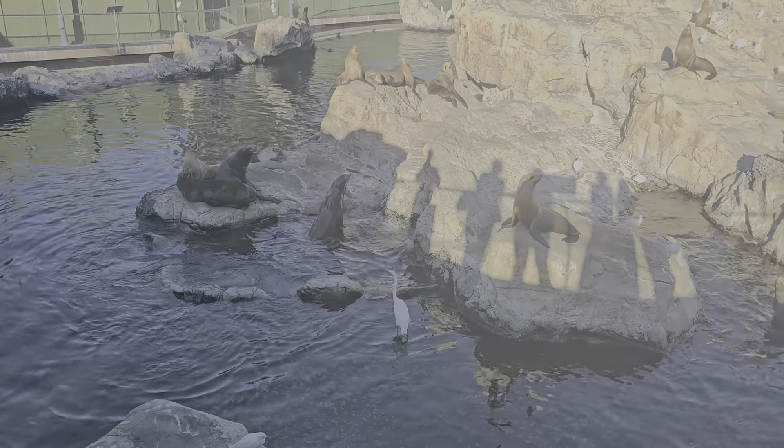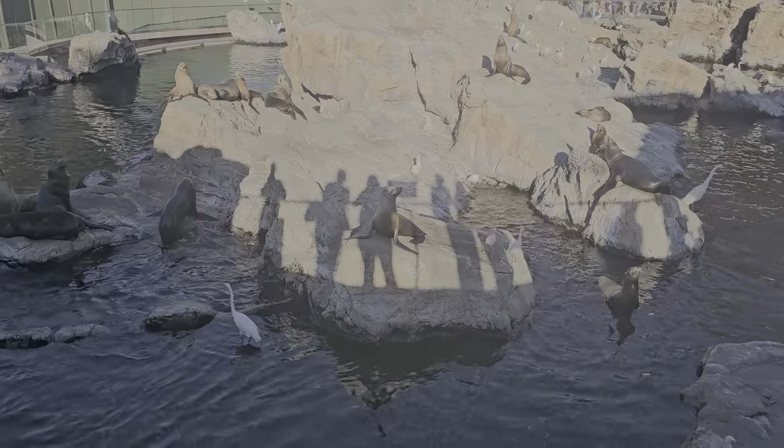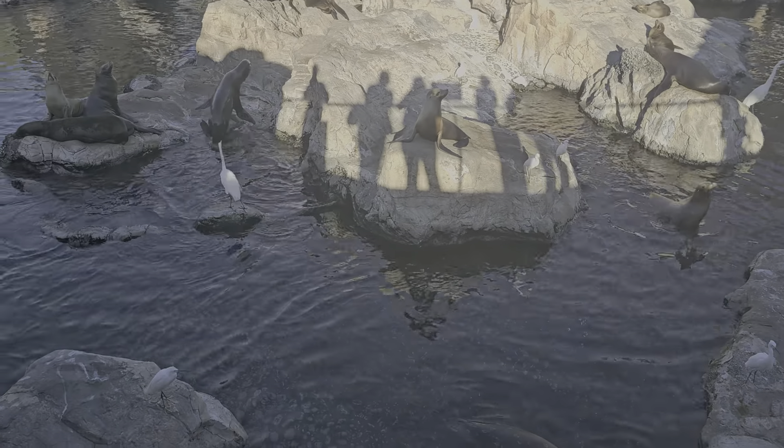For example, if you look at a sea lion, they can actually walk on land. They have those front flippers that allow them to do so.